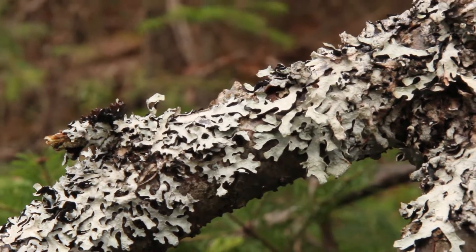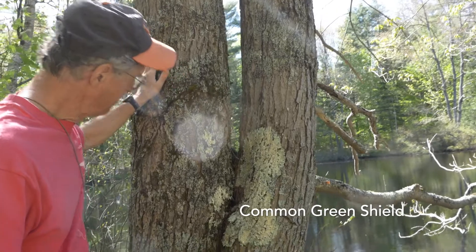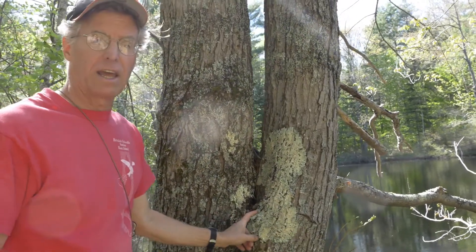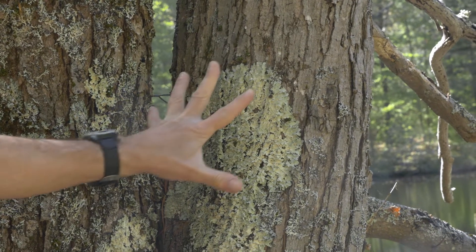Another type of lichens are flat or leaf-like, like the hammered shield and common green shield lichens. This one is one of the few lichens that you can identify from your car going 60 miles an hour. And to me, they look like somebody shot a paintball gun and splattered the tree.